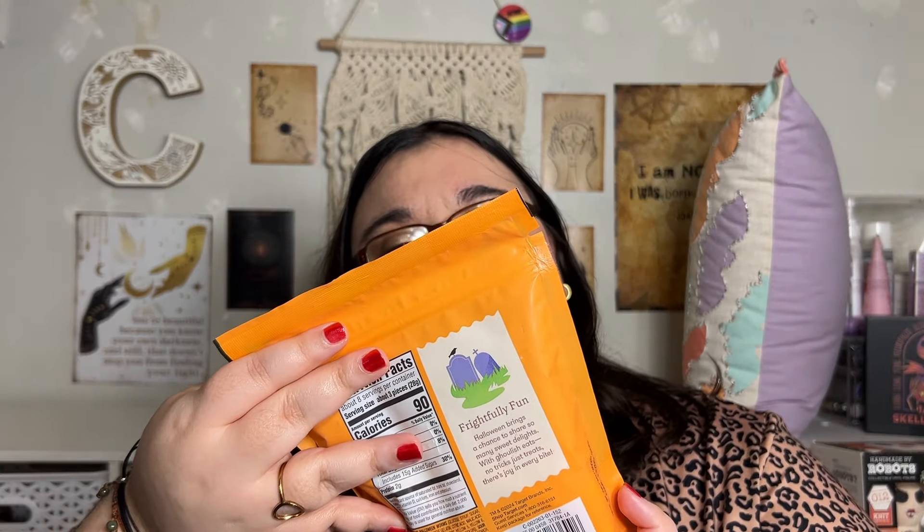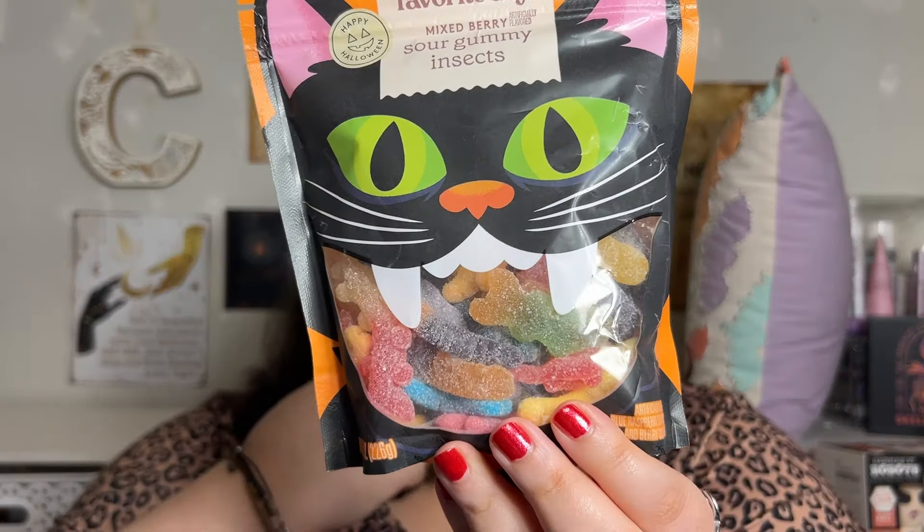The Favorite Day Mixed Berry Summer Sour Gummy Insects — I think those are $3.99 or $4.99. This was also $5 from the Hide and Eek. Oh snap — this was $10? Oh, I thought this was $5.